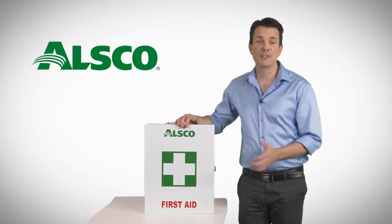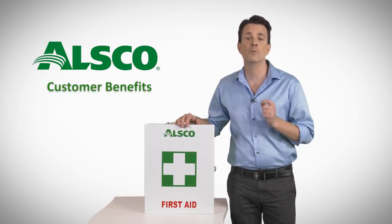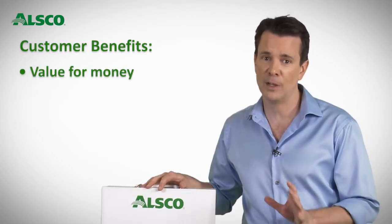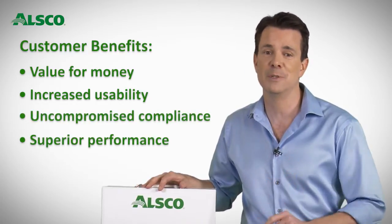Welcome to another innovative service from ALSCO. In this video you will learn all about the customer benefits that the first aid program will bring to you. The ALSCO managed program provides unparalleled value for money, increased usability, uncompromised compliance and superior performance through quality materials.